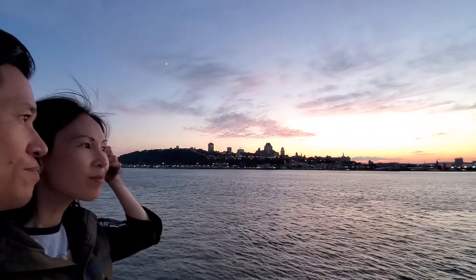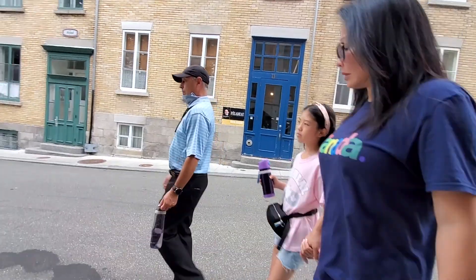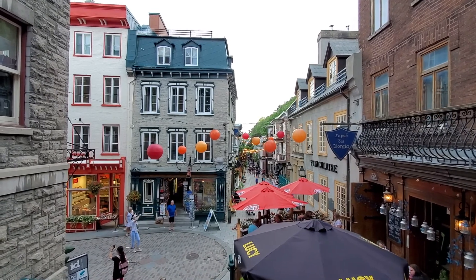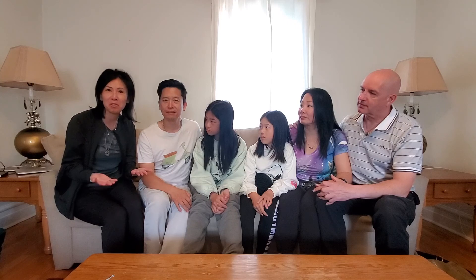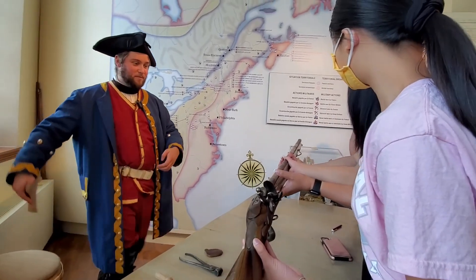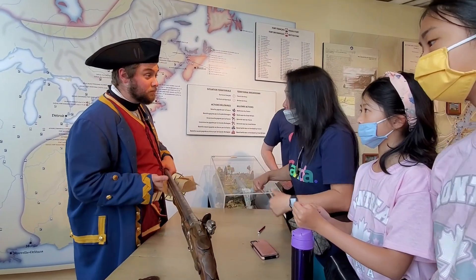We actually did a lot of things in a short three days in Quebec. We went to visit the winery, took the ferry, did a walking tour, and explored Quebec City. I really enjoyed the city — the weather was nice, not humid, just perfect. The scenery was nice and the city was clean, which I didn't expect. The food was good, and we learned the history of Quebec City. I spent a lot of time asking questions at the Plains of Abraham Museum, learning about the French and how the British came in. It was quite fascinating.